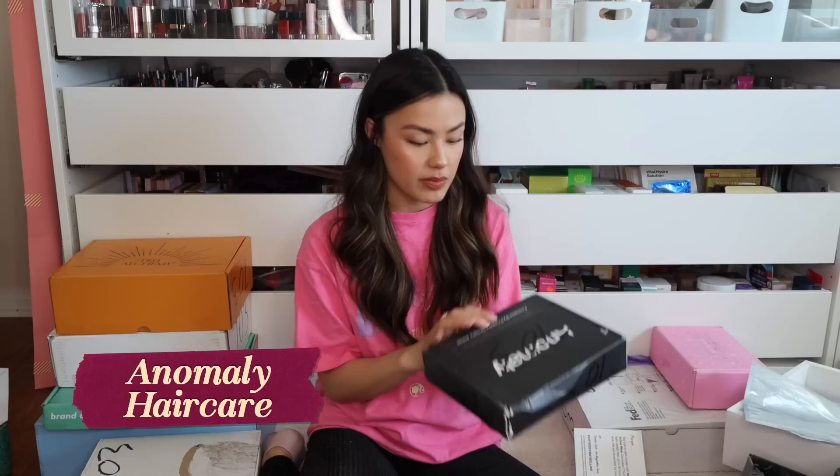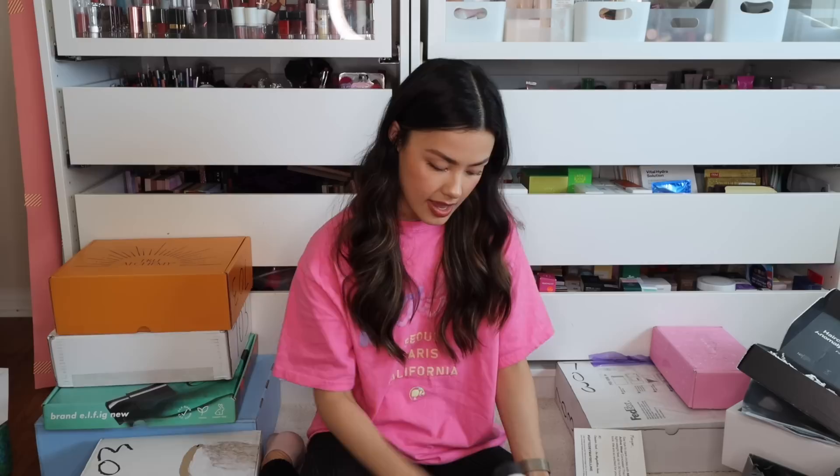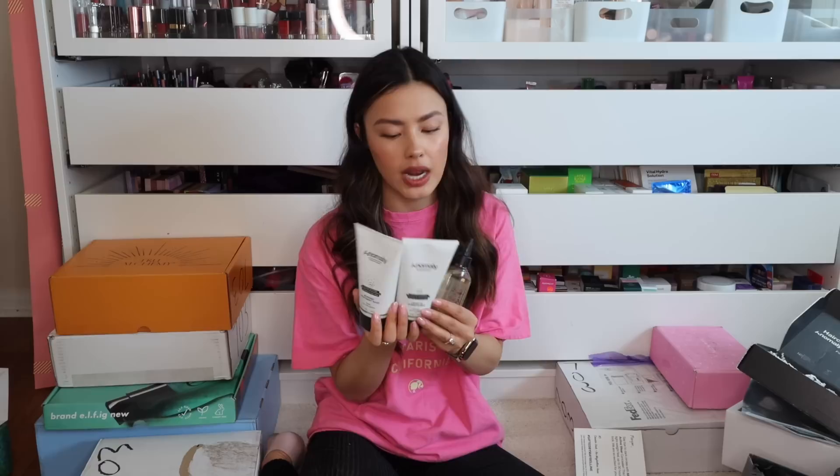We have Anomaly here, a box from Priyanka Chopra Jonas — she's got amazing hair. We have some products: a Hair and Scalp Oil with almond and rosehip oil, which I'm for sure going to try. We have the Leave-In Conditioner and the Bonding Treatment Mask. They say less spent on packaging, more spent on superior formula — love that mentality. I think I still have the shampoo and conditioner from a previous box in my bathroom, so maybe this is incentive to try the whole line.